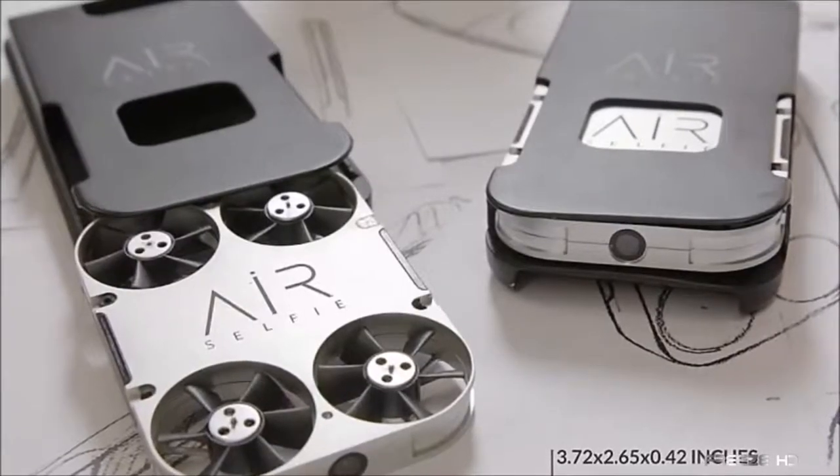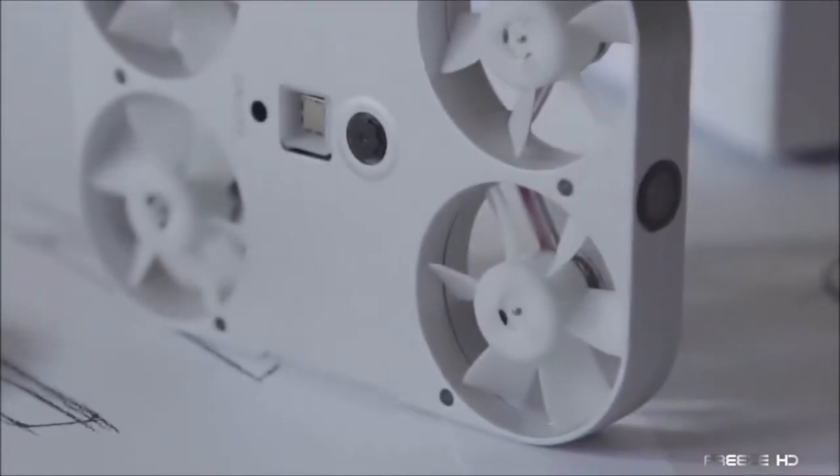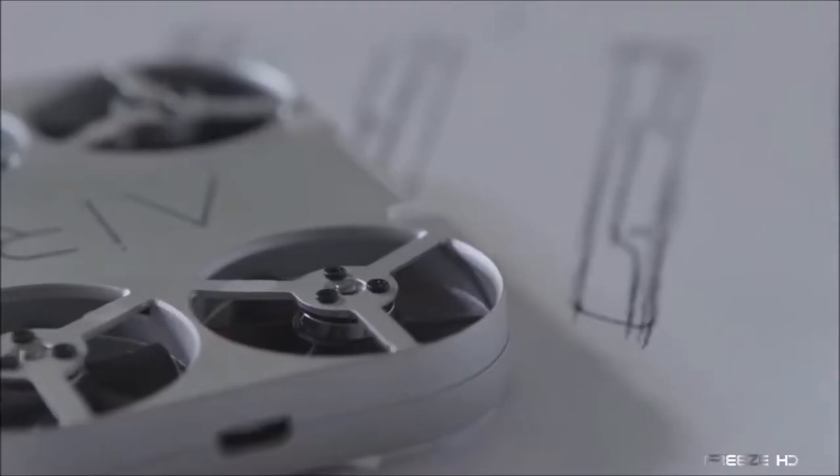You can land your Air Selfie with the app, or just grab it out of the air. With the Air Selfie, you'll get the right shot, and the whole shot, every time.